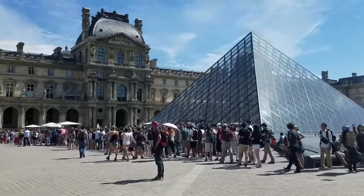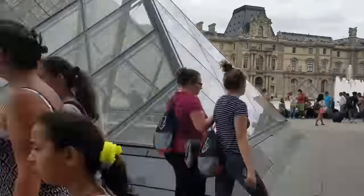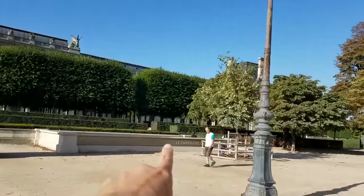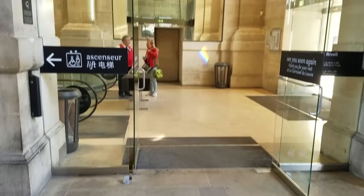I already made a video about how to get into the Louvre, but as a refresher: the pyramids are the main entrance, but the lines are often insanely long. The reason we're meeting at the arch is because on either side is a stairwell labeled the Carousel du Louvre. You can go straight down inside — it's effectively an underground mall — skip the lines, and go through security underground, which is really nice.